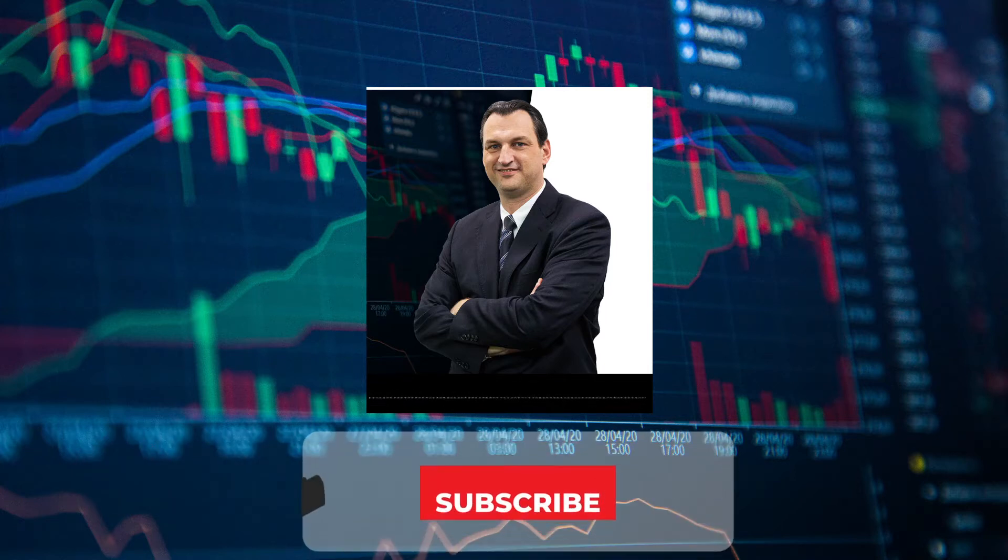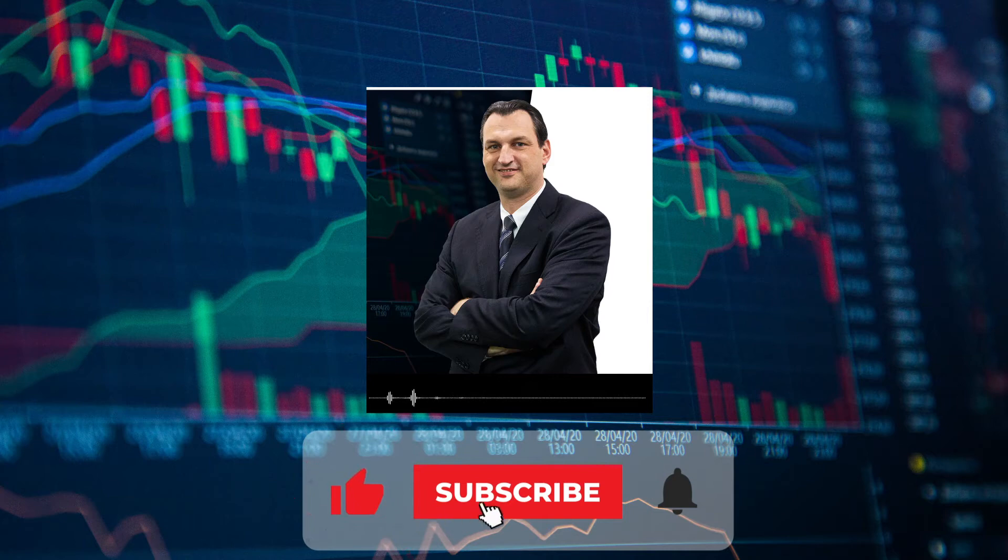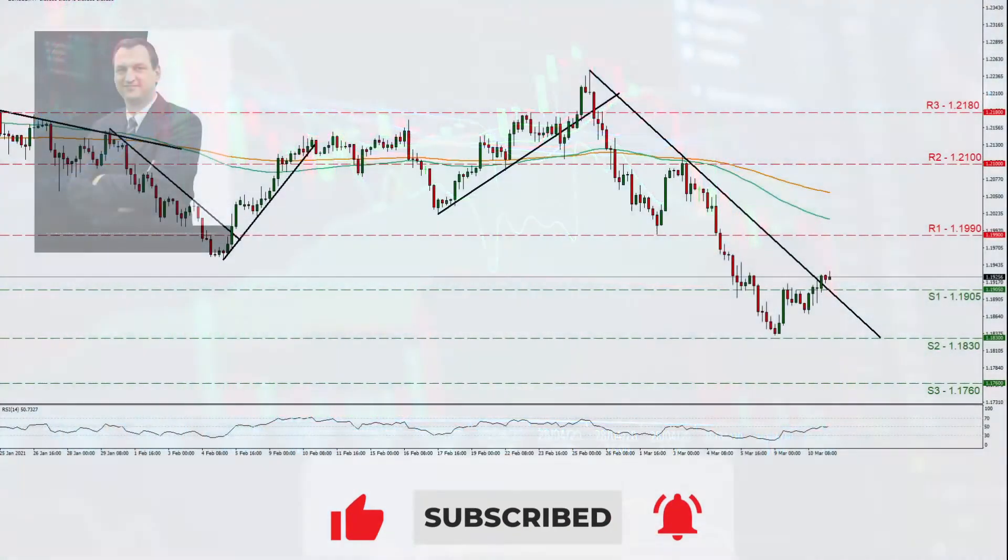Welcome back for another look at the charts. Today we'll be looking at EURUSD, GBPUSD, AUDUSD and USDCAD. With no time to waste, we move to EURUSD for our chart.